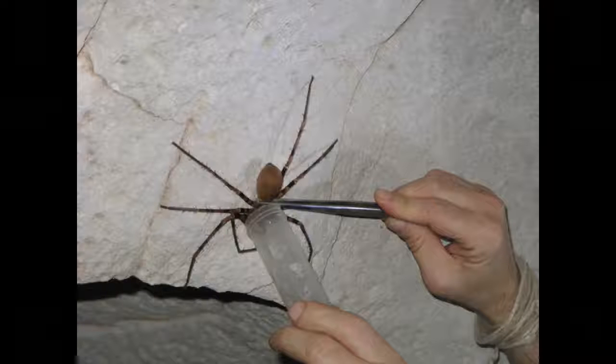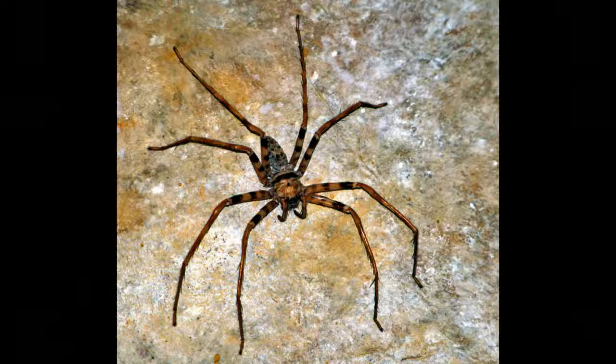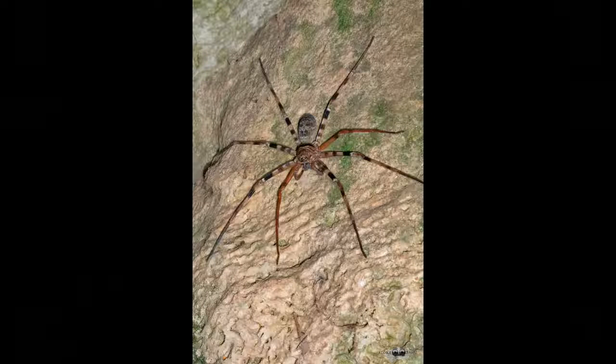Number seven on the list is the Heteropoda maxima. This is a frightening species of spider that was recently discovered in 2011 in a dark cave in Laos, which can be found in Southeast Asia near Thailand and Vietnam. The leg span grows up to a shocking 12 inches long and it moves in a fascinating and scary way. When it moves fast, it looks like a crab, which is what makes it easy for it to catch its prey. The spider is actually very close to the Huntsman Spider, however it is its own unique species. You don't have to worry about discovering this spider unless you're planning on exploring any dark caves in Laos, in which case you might want to bring some protection from their nasty bite.